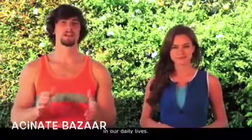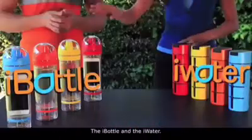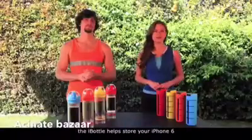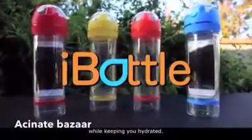Technology has become such a vital component in our daily lives — we take our phones everywhere we go, even if it's not the most convenient. And that's why we are proud to present the newest additions to the SH&H family: the iBottles and the iWater. With our new innovative designs, the iBottles helps store your iPhone 6 and other personal belongings while keeping you hydrated, changing the way you think about hydrating.